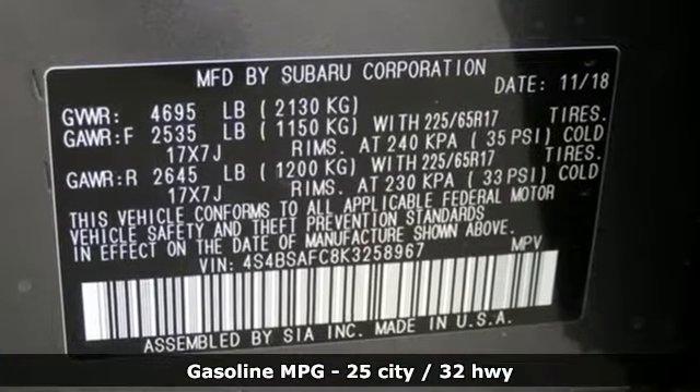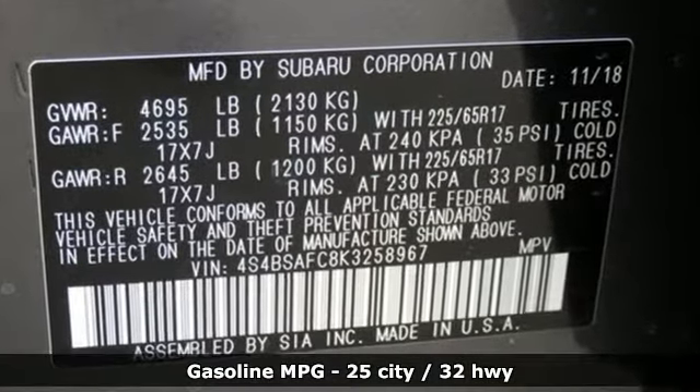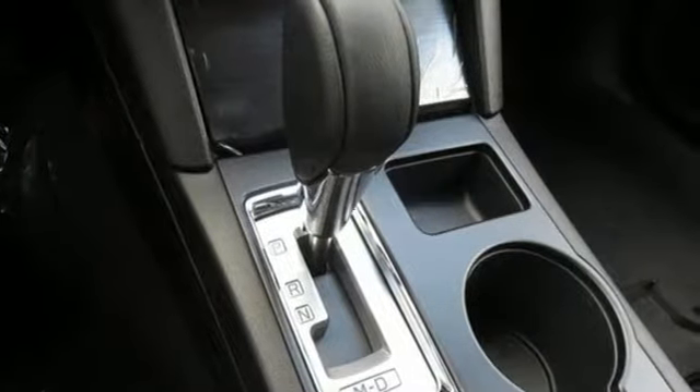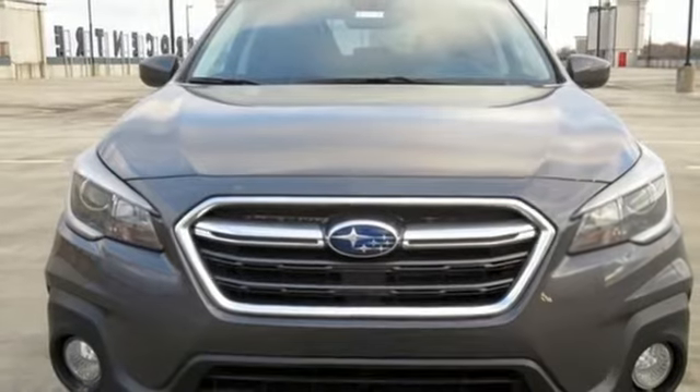Streaming audio, power heated mirrors, dual-zone climate control, auto-dimming rearview mirror, and front heated bucket seats.